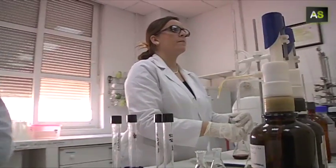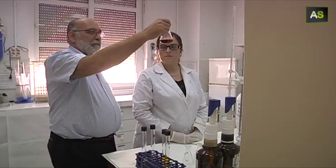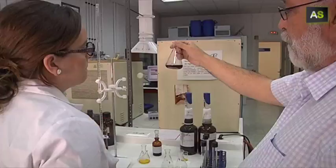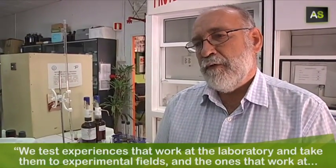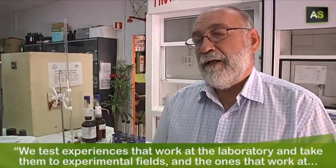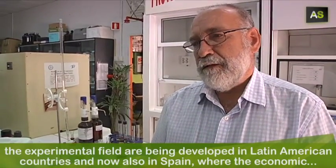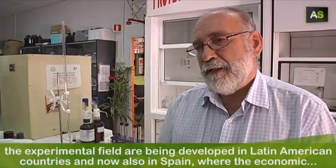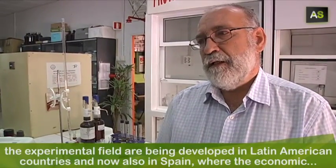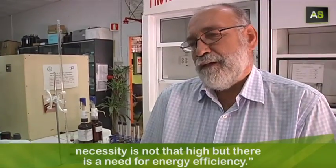Everything starts here at the labs of the Polytechnic University School of Seville, where they analyze the amount of oxygen that wastewater requires for its optimal treatment. Pilotamos las experiencias en laboratorio, las llevamos a los campos experimentales, y las que nos dan buenos resultados las estamos desarrollando en distintos países latinoamericanos y ahora también aquí en España, donde hay una necesidad de eficiencia energética.